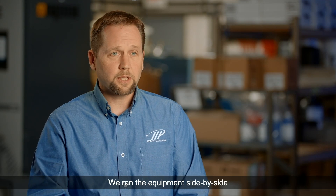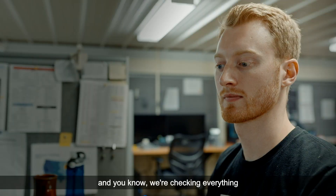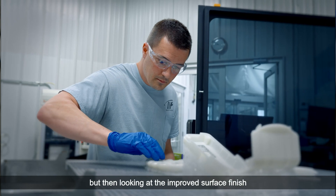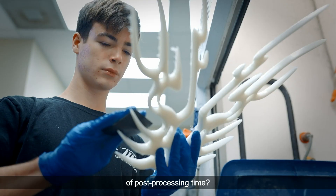We ran the equipment side-by-side with the traditional equipment that we had, checking everything from throughput and dimensional accuracy — things that you would absolutely expect — but then also looking at the improved surface finish and what that saves downstream on post-processing time.